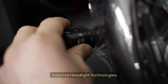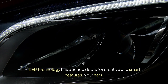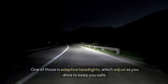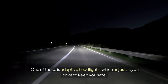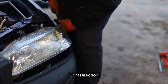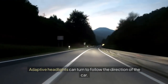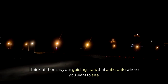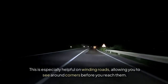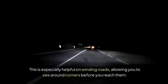Adaptive Headlight Technologies. LED technology has opened doors for creative and smart features in our cars. One of those is adaptive headlights, which adjust as you drive to keep you safe. Adaptive headlights can turn to follow the direction of the car — think of them as guiding stars that anticipate where you want to see. This is especially helpful on winding roads, allowing you to see around corners before you reach them.